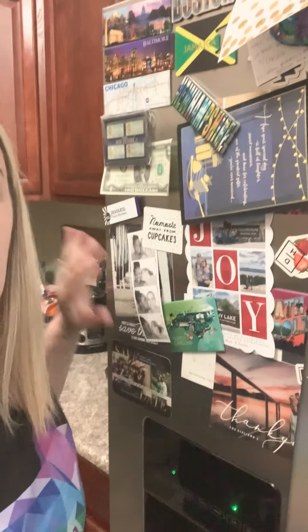Hey guys, happy Thursday. By popular demand, we're going to start today's video by checking out my fridge. I don't know why you guys want to see my fridge. I don't know if you mean the outside or the inside. Here are a bunch of random invitations to things and magnets from all the places that my wife and I have been.